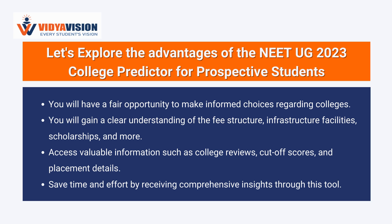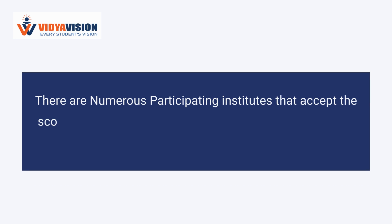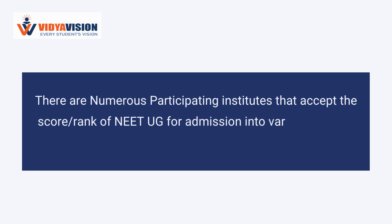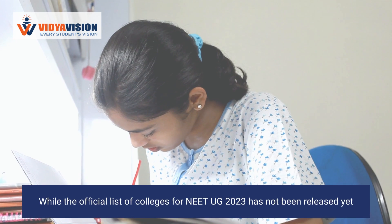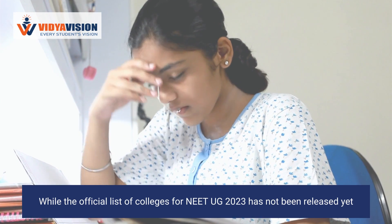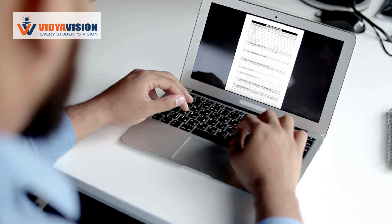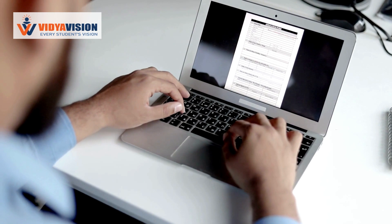Save time and effort by receiving comprehensive insights through this tool. There are numerous participating institutes that accept the score and rank of NEET UG for admission into various medical and dental programs. While the official list of colleges for NEET UG 2023 has not been released yet, you can still refer to the previous year's list of participating institutes that accepted NEET UG scores.